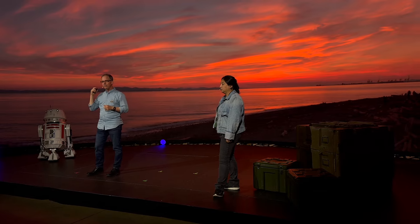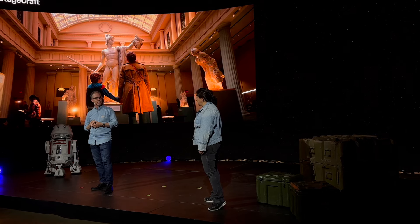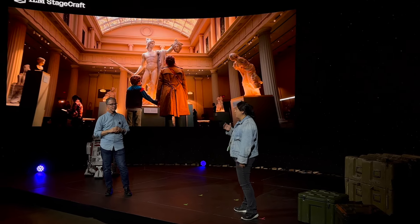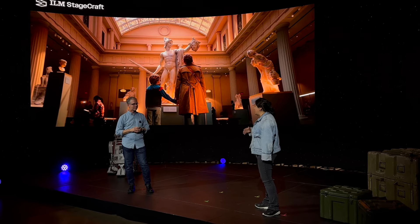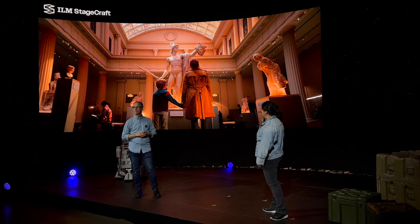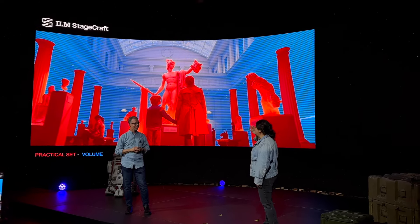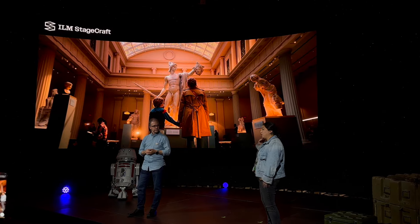This next example is from Percy Jackson, shot in a volume in Vancouver. Speaking of bringing the environment to us — we were in Vancouver but took it all the way to the Met in New York City. We brought the Met to us, and we did some really clever design with the art department to figure out what needed to be practical and what could be digital to fit in the volume. If we did our job right, once you look at the final image it's really hard to see the difference between what was real and what wasn't.